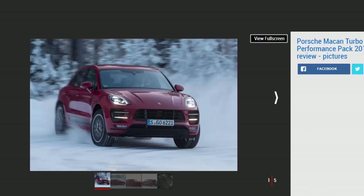Verdict: 4 Stars. The extra standard kit and performance improvements appear decent value on paper, but more hospitable climates will be needed before we'd recommend stumping up the extra cash for Porsche's new performance package.